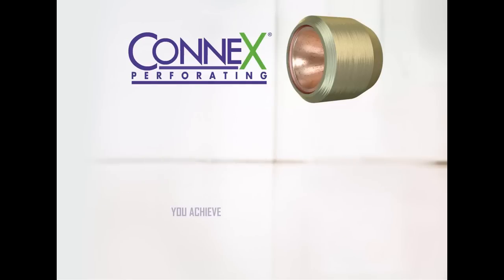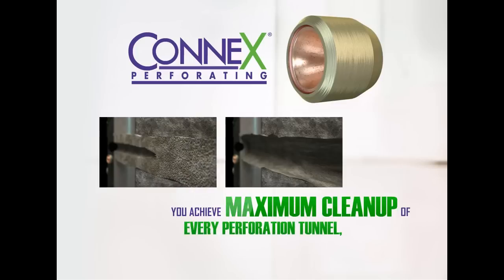With Connex, you achieve maximum cleanup of every perforation tunnel, every time, without compromising shot density or performance.